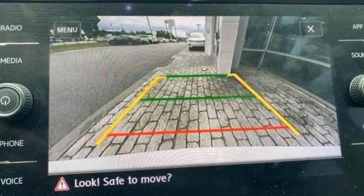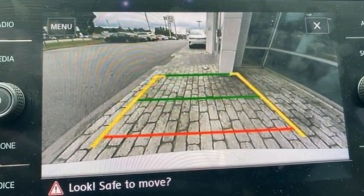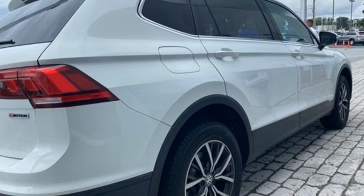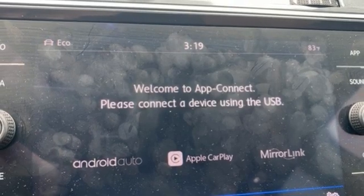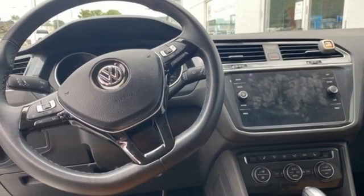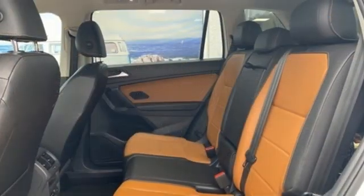Intercooled turbo inline four-cylinder engine. Dual zone climate control. External memory control. Front heated bucket seats. Doors and push-button start proximity key. Voice activation. Aluminum wheels. Wireless phone connectivity. And streaming audio.